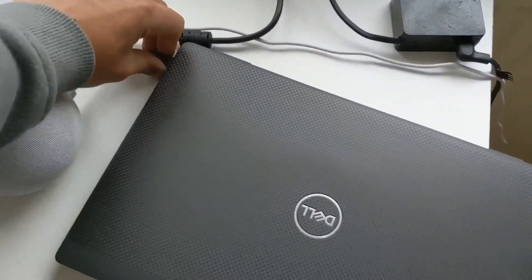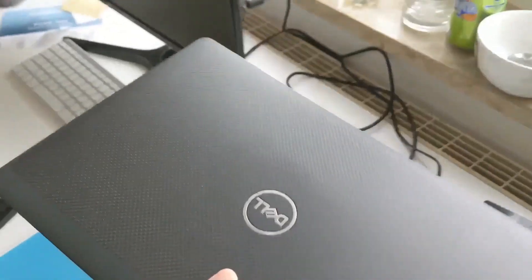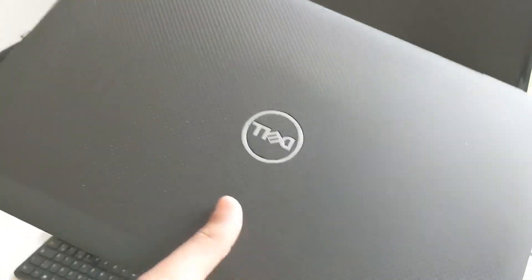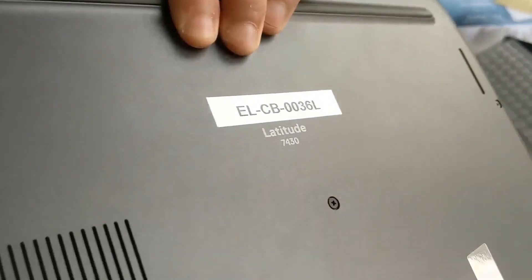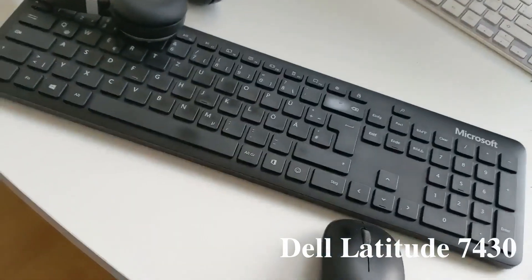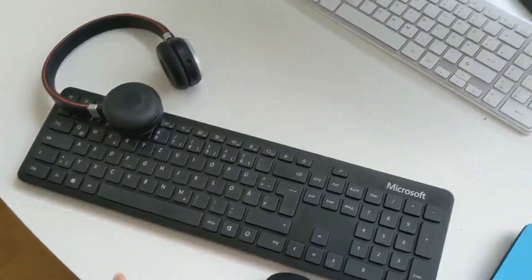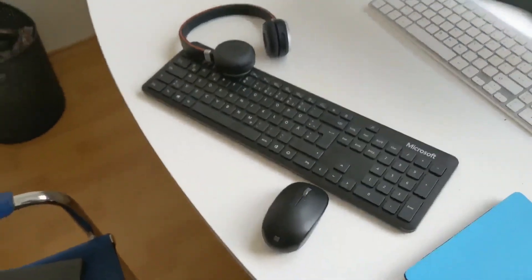This laptop has been given from the institute itself — I think it's a Latitude 7430. It's pretty good. I also got these three things from the institute that I have to carry along. By the way, I don't do breakfast, so let's go. It's around 20 minutes walk from my place to the institute.